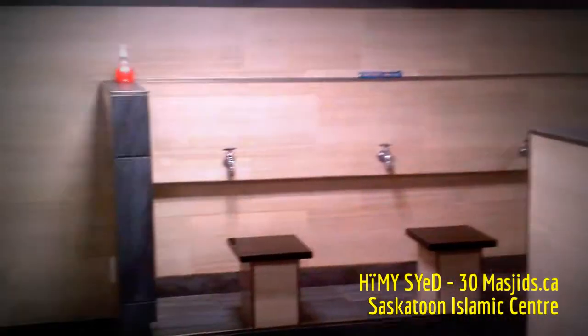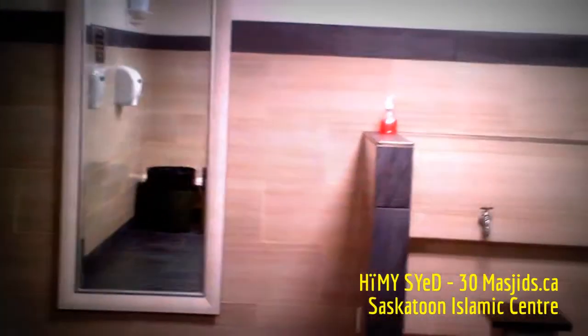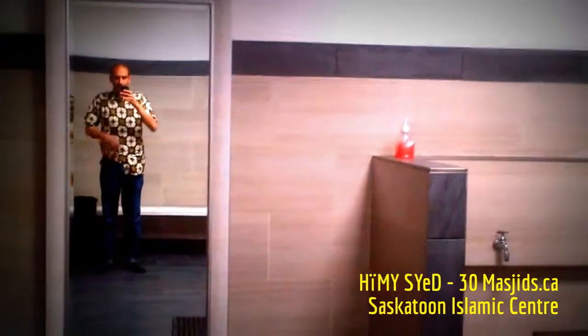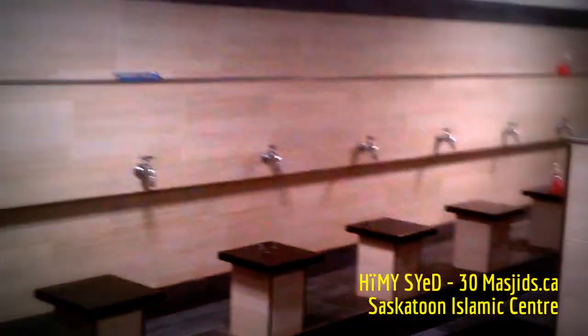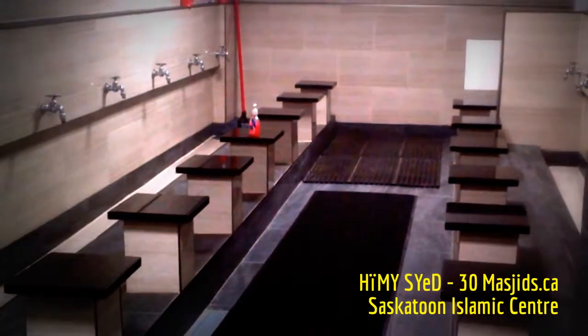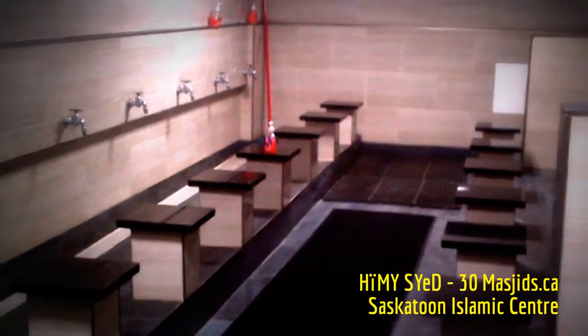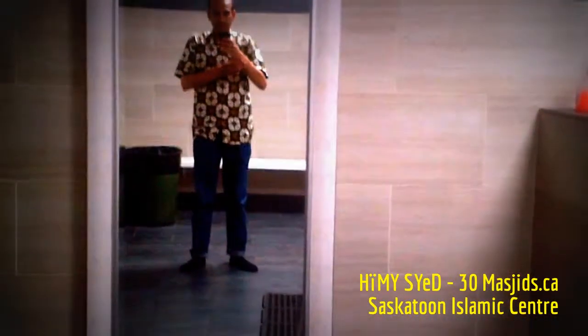One last idea which really struck me during my visit here is this: simply a portrait-sized mirror that is put beside the Brothers' Wudu area. How often do we wash up and just for a moment need to look at ourselves — just address how we look, make ourselves a little bit presentable. The mirror here allows that full length. Often the ablution station does not have a mirror.